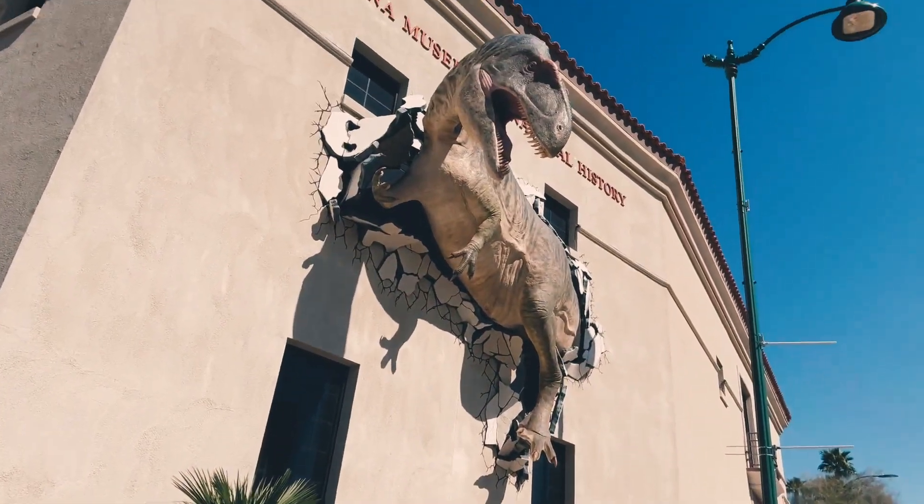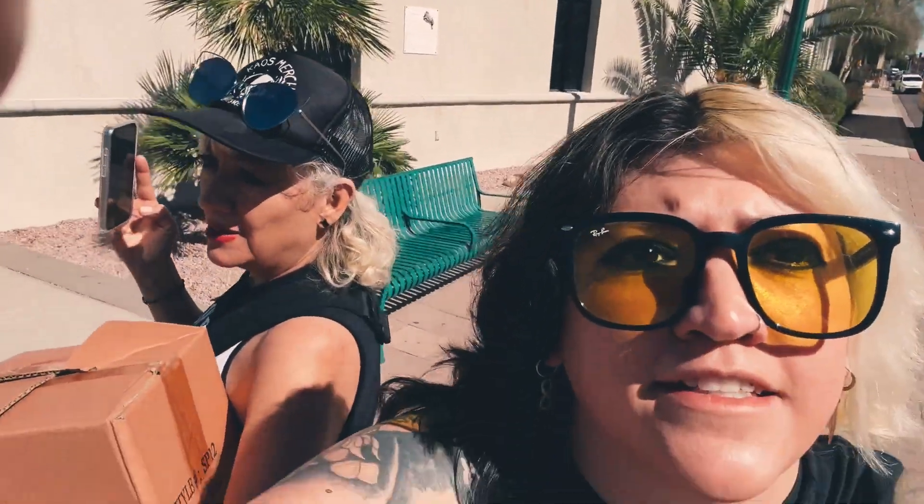Everybody that knows me knows I love dinosaurs. And downtown Mesa.